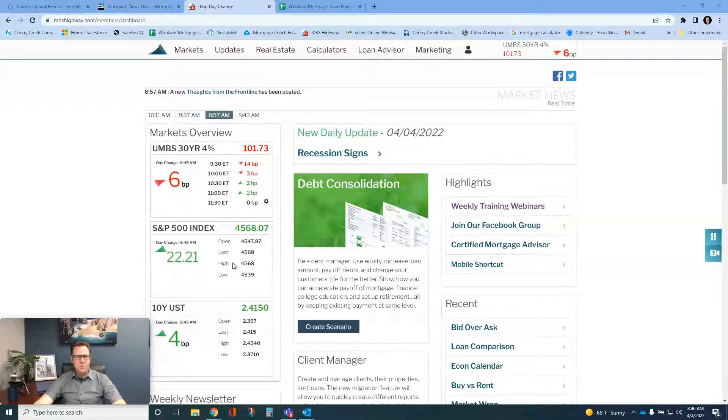Good morning everybody and welcome to today's Monday morning mortgage message. We're here for an update today — can you believe it, April 4th already. Let's jump right in because we saw a little stall in the rates on their decline, and it was a little bit of good news, so let's look to see what's happening.